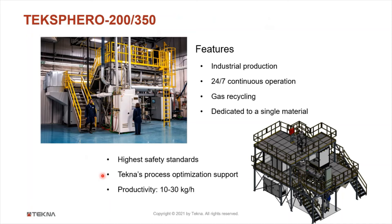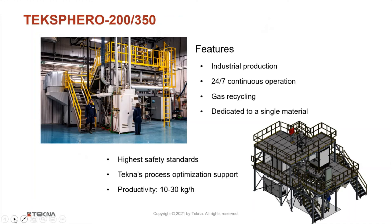As part of the powder, a small fraction may evaporate and condense as fine dust that loosely sticks to the surface of the powder particles. This dust can very easily be removed with a powder sonic cleaning system, which further improves flowability and tap density, and reduces the oxygen content due to the lower specific surface.